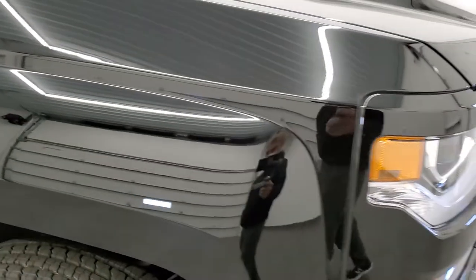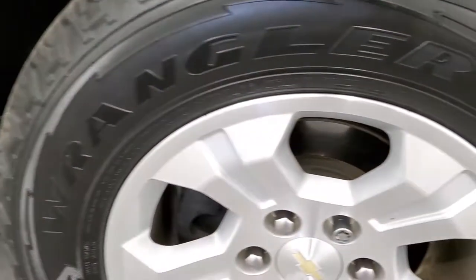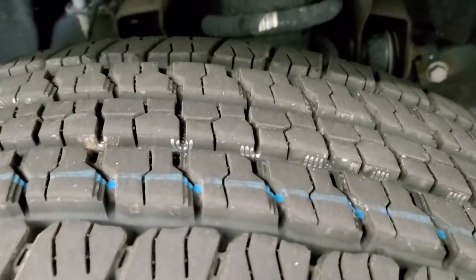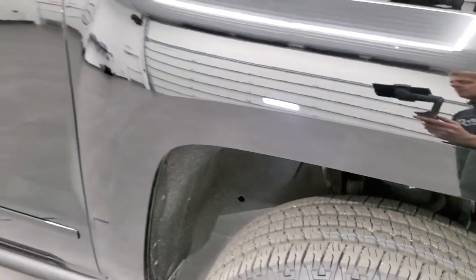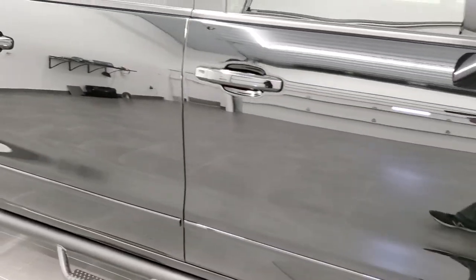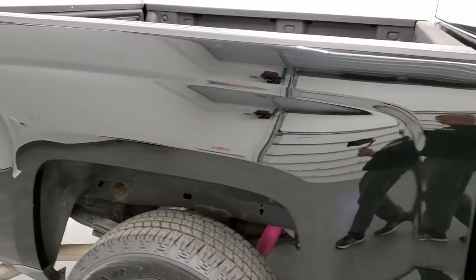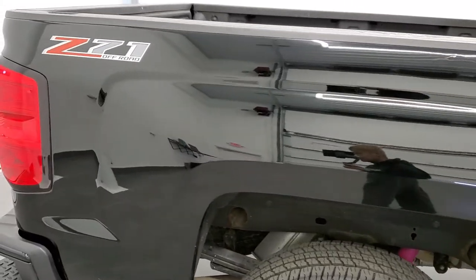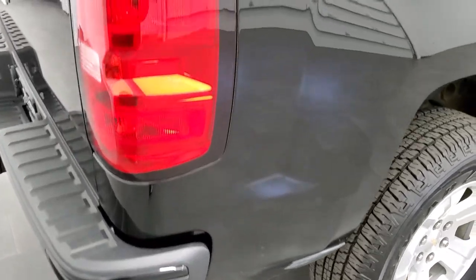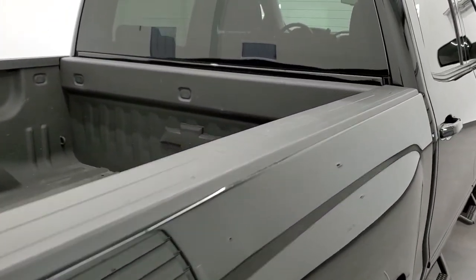Passenger side front fender — no dents or dings. The passenger side rim has no scuffs or scrapes, and that tire is brand new as well. As you go down this side of the truck, take note of how clean the body is, how reflective and mirror-like that paint is. We take these HD videos so if you are far away or even close by and just cannot make the trip down, but you're still interested in purchasing the vehicle, you can see the truck, hear the truck, and have confidence in the vehicle before you even get here — so there are absolutely no surprises.